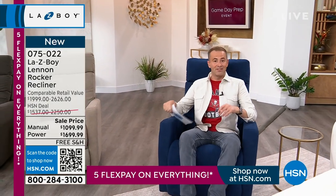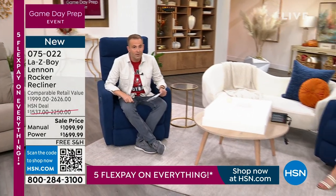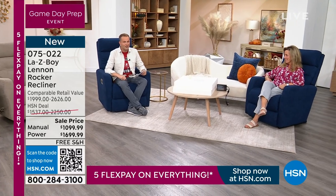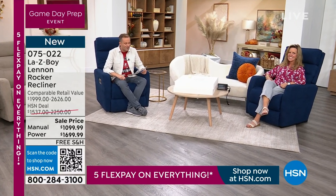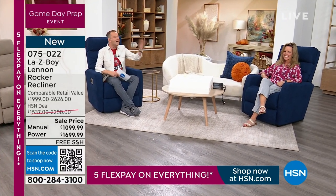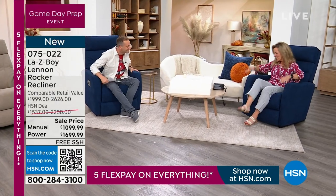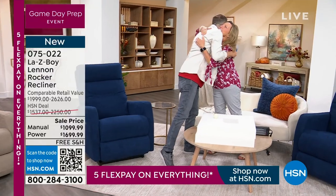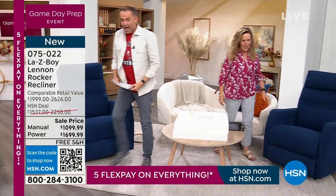I want to introduce you to a dream guest. She is an amazing lady who has been with the Lazy Boy company for well over two decades. She's an amazing interior designer — the National Director of Product Knowledge and Education. My dear friend Amy Saum, it's good to see you. Oh my gosh, bring in a full hug. Good to see you.